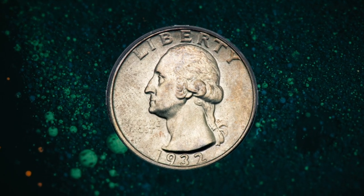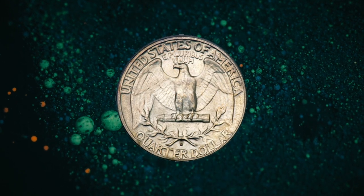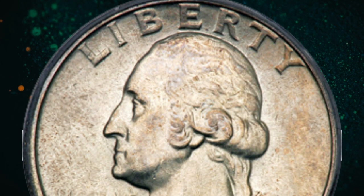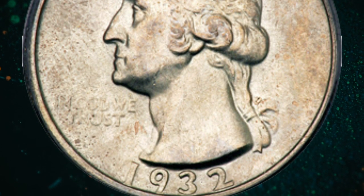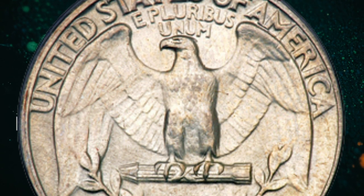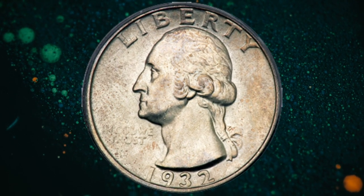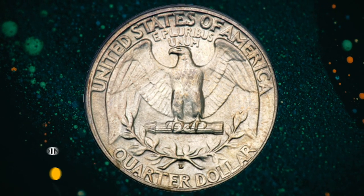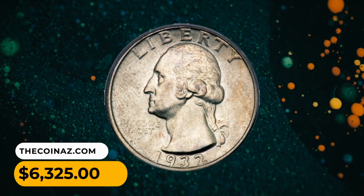Number 9: 1932-D Washington quarter dollar graded MS64 by PCGS — the key to the Washington quarter series. Wide surfaces have a light translucent film that does not prevent slick luster from radiating over the complete obverse and reverse. A tiny milling mark on the jawline of Washington and a few light hairline marks on the cheek are the only aspects keeping this specimen from higher gem status. This choice, pleasing key date example was sold for $6,325.